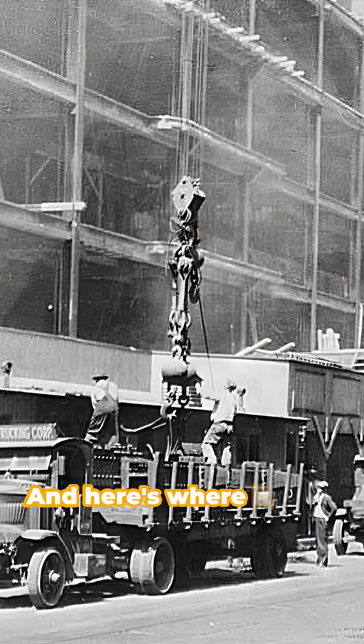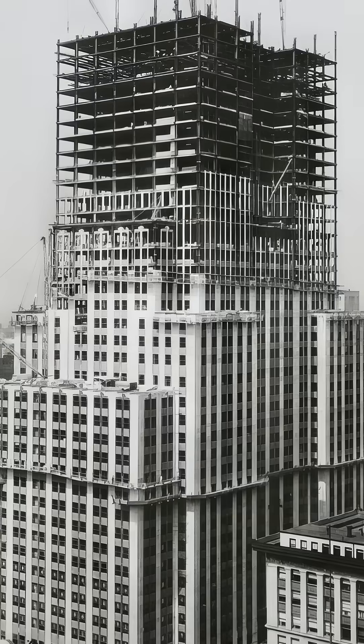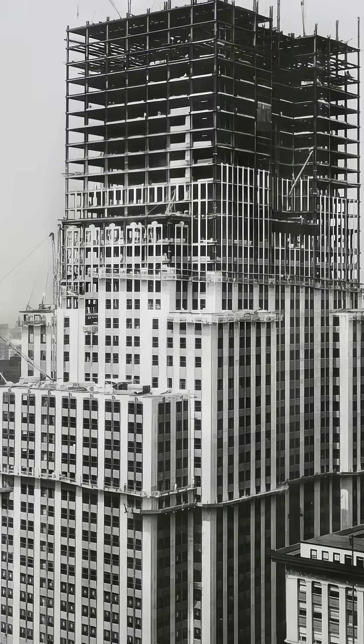But wait, here's where it gets fascinating. At its peak, 3,400 men raced the clock in a synchronized dance of steel. They actually doubled the planned height to 102 stories during construction.